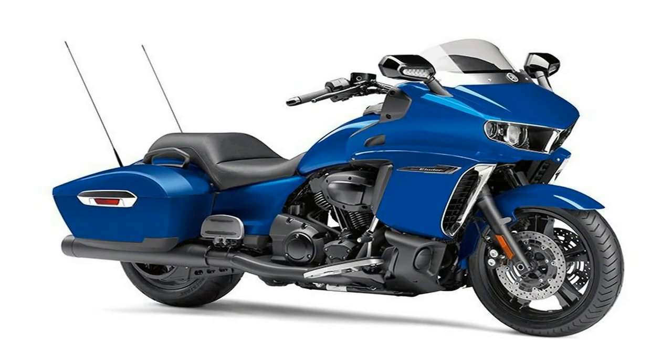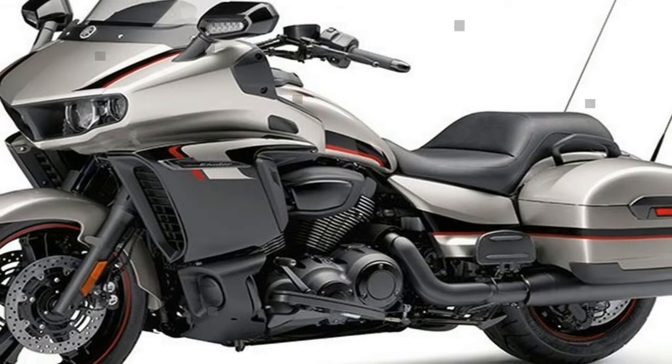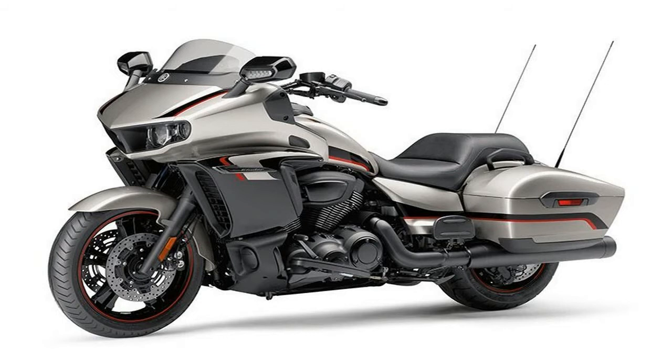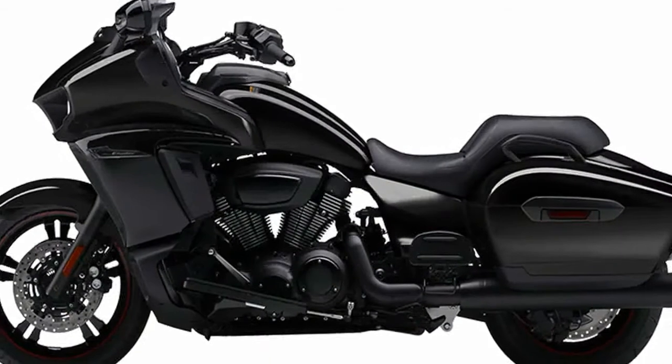The Star Eluder's windshield is cropped. Rather than the full protection found on the Venture, the Eluder has just a hint of a windscreen. Again, this plays into the bagger profile.